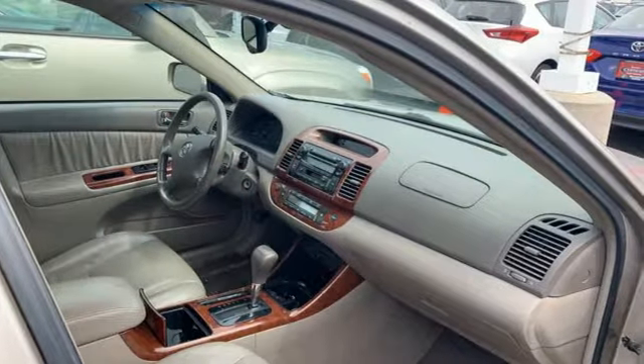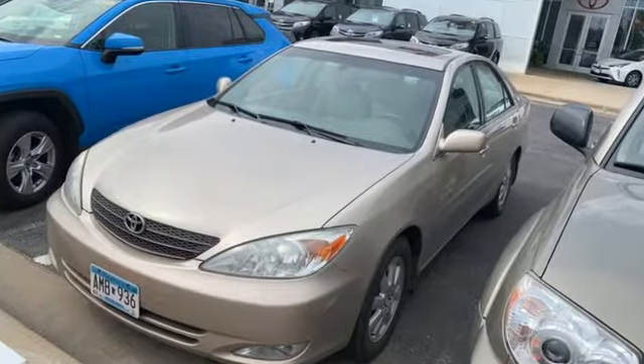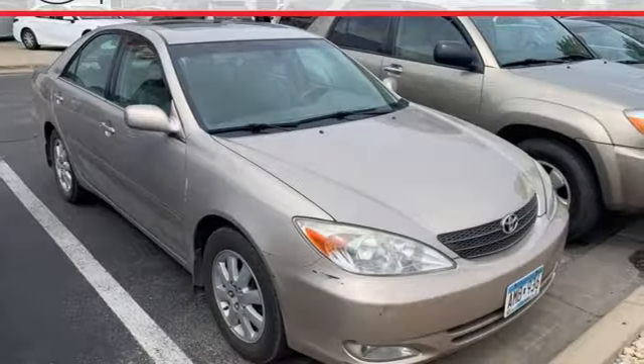Edmunds.com reports the Camry's wheelbase has been lengthened by 2 inches, resulting in a more spacious interior and 1.5 more inches of leg room for rear seat occupants.